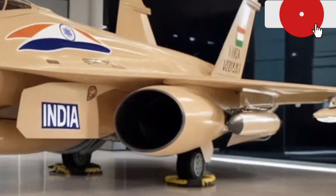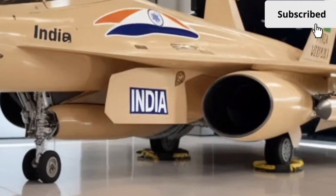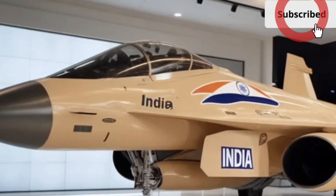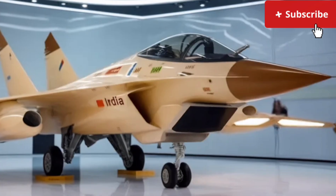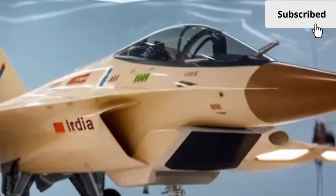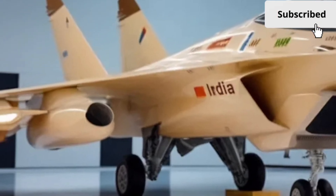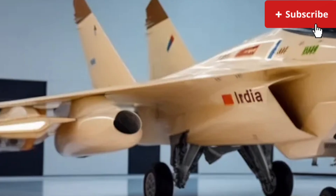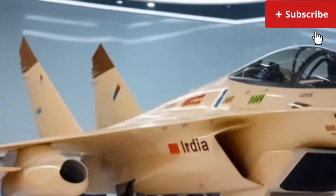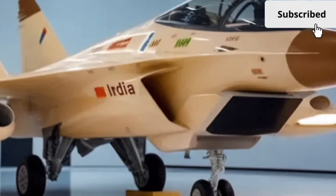The moment you first look at the 2025 Hal Tjus MK2, it becomes clear that this car doesn't just follow modern design trends — it sets new ones. The exterior feels sharp, athletic, and unmistakably futuristic. The front fascia is dominated by a redesigned grille that's slimmer yet more assertive, giving the car a confident road presence. The LED headlight units have been refined into sleek blade-like shapes that stretch toward the fenders, creating an aggressive aerodynamic expression even when the car is standing still.